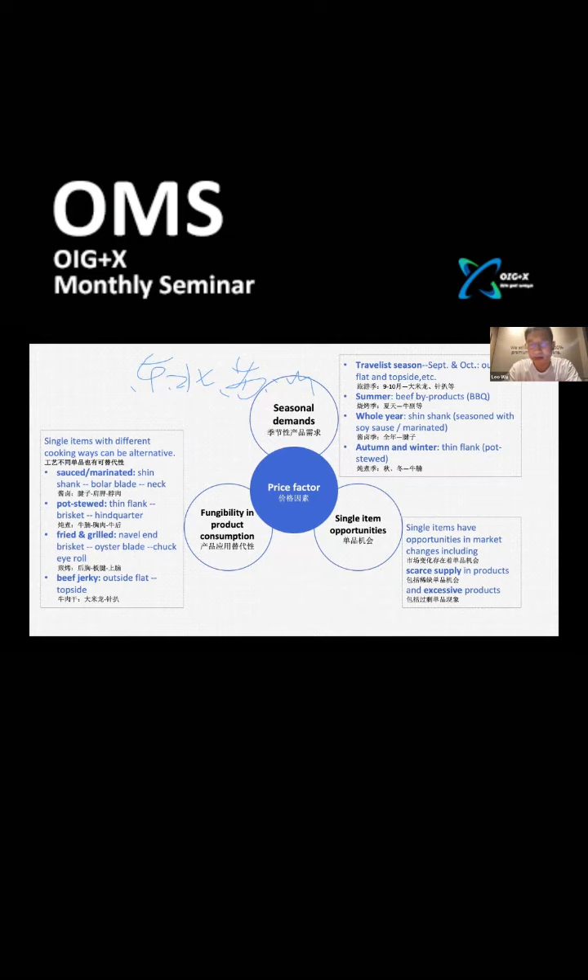Targeting these two factors — seasonal demands and fungibility in product consumption — a third type of single-product opportunity emerges. Market changes create scenarios of both scarce supply and excessive supply in beef products, bringing new opportunities for specific cuts.